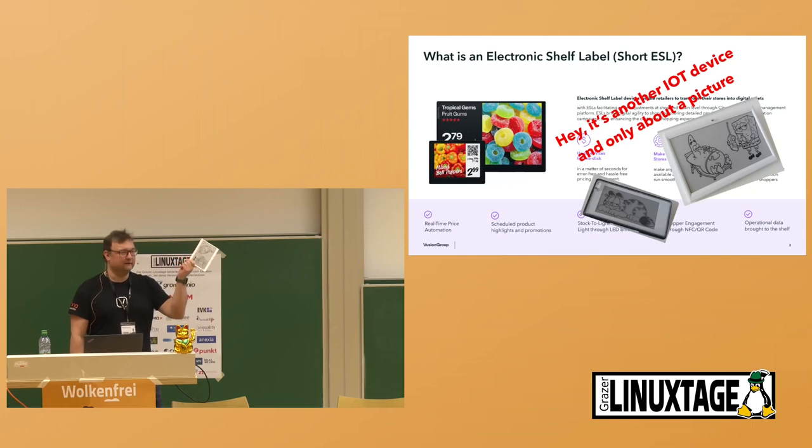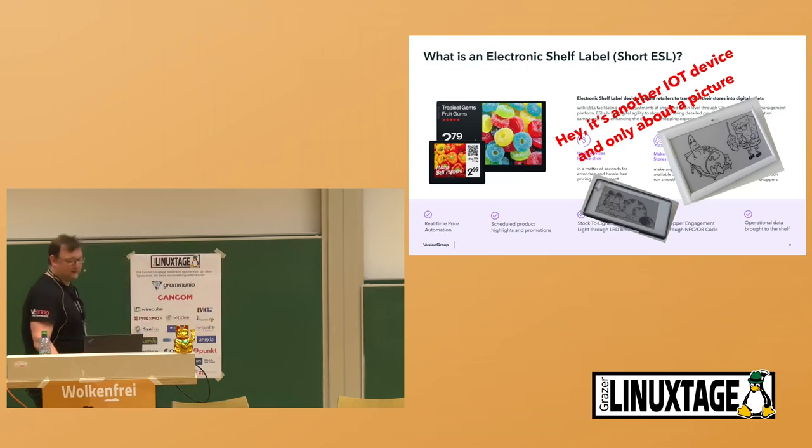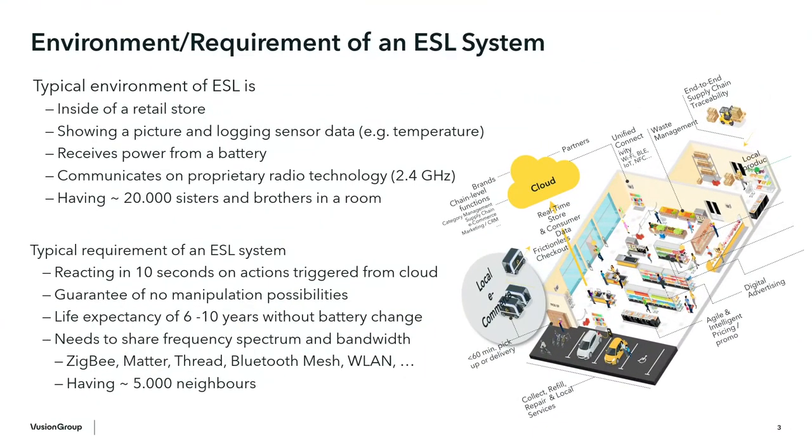What is interesting about it, especially when talking about what it means from an IoT device perspective? Let's focus on the requirements and environments where such devices are installed. This device is inside a retail store, like other sensors and control mechanisms in home automation. It shows a picture and logs mostly sensor data — temperature from fridges — bringing this up periodically to a cloud.